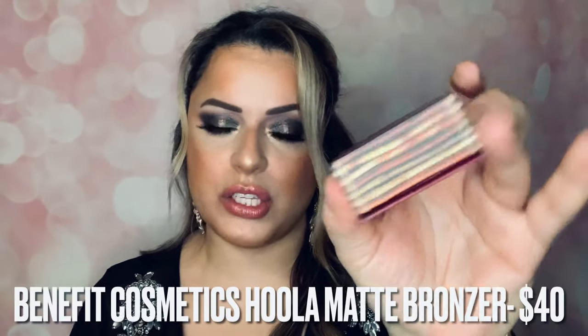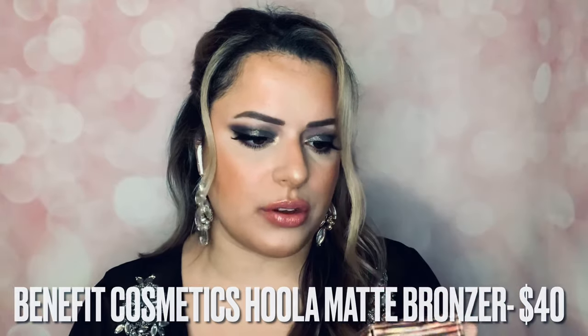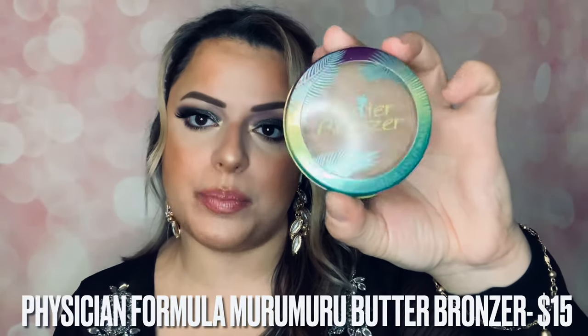Next, bronzers. My two favorite bronzers are the Benefit Hula Bronzer — a gorgeous shade, pretty light but when you apply it, it's beautiful. It comes with a little brush. My other bronzer I love is the Physician Formula Butter Bronzer — literally a ride-or-die. I've gone through at least five or six of these. I have the deep bronzer and the original, and I wear whichever suits my skin tone at the moment. Physician Formula — do not sleep on it. They have great face products: bronzers, blushes, and highlighters.